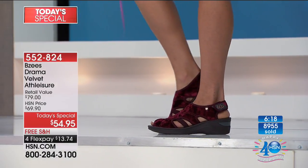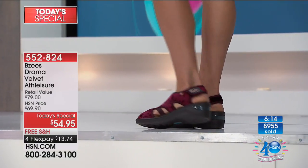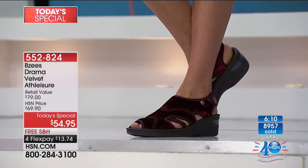Machine washable, so they always look incredible and nice and fresh. What a great, fun shoe to wear now, but also to help transition your wardrobe into fall. It's so perfect.